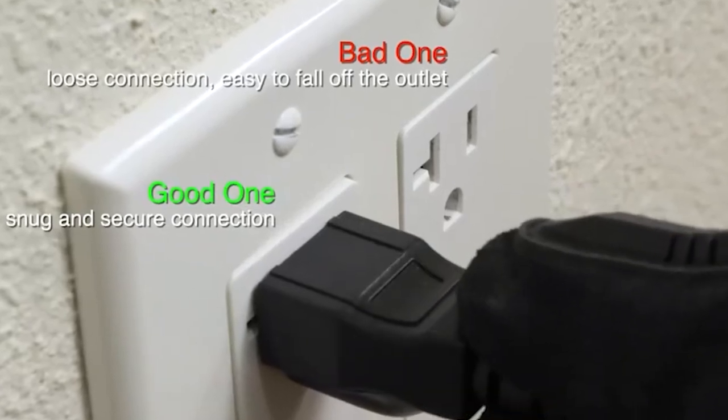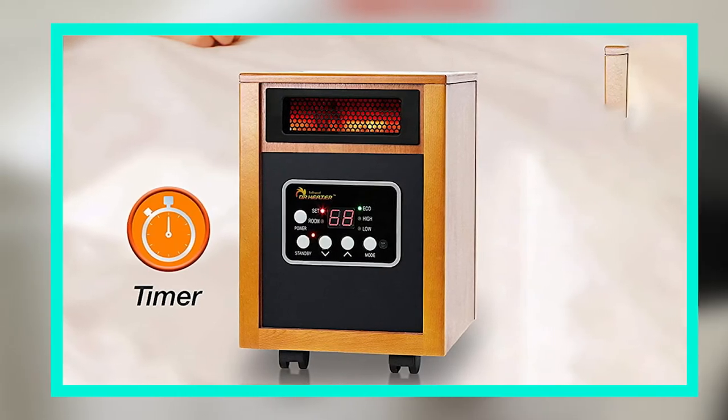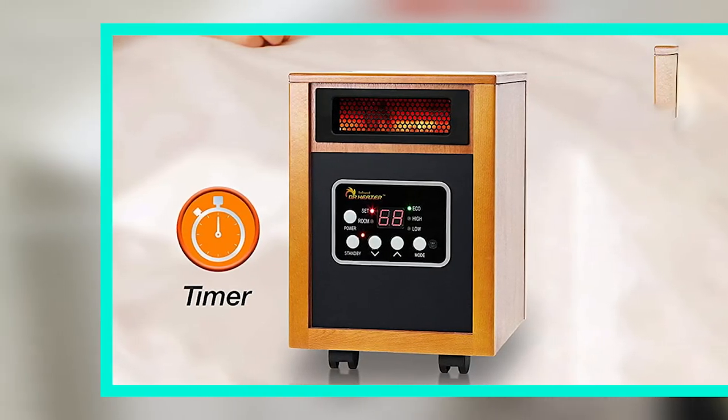The heater weighs five pounds and measures eight inches by 7.5 inches. You can choose between four different speeds that best suit your needs, making this heater great for heating up small spaces.